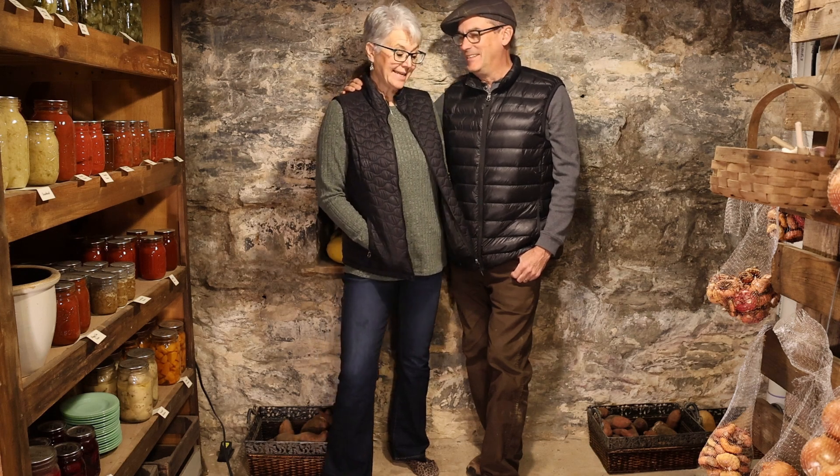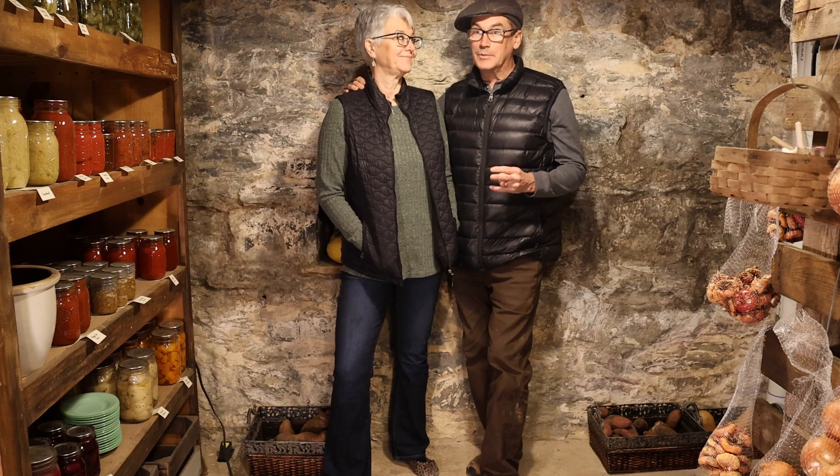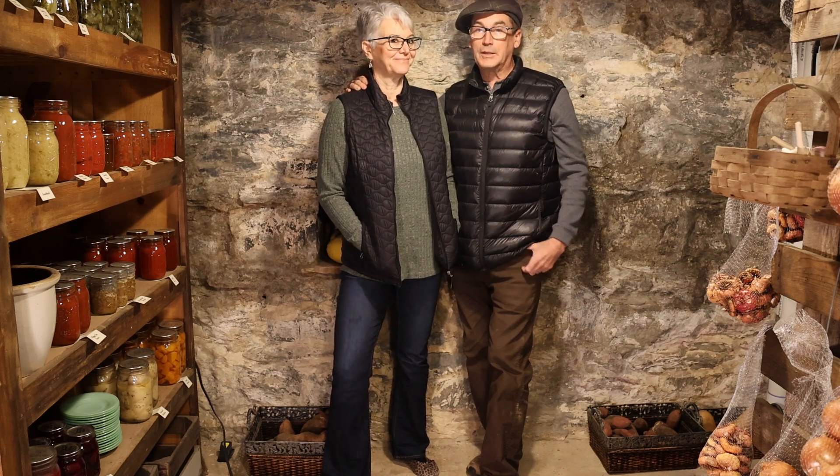Hi, welcome to the Wardenburg Family Farm with Dawn and Brenda. We're standing at the top of the stairs that lead down to our root cellar. It is the most beautiful root cellar, but I can't use it. We have two problems. Come and join us — we'll talk about the problems and how we solve them.